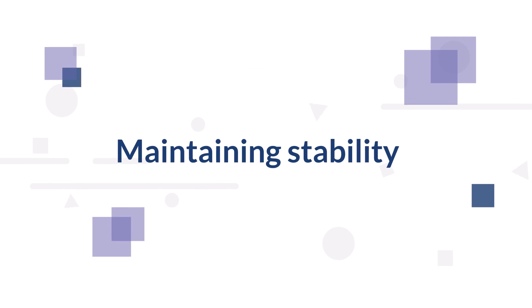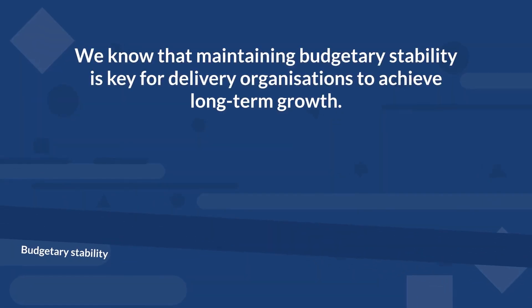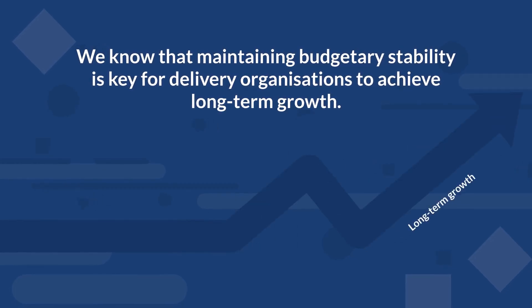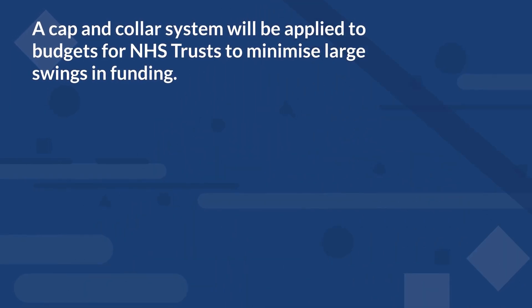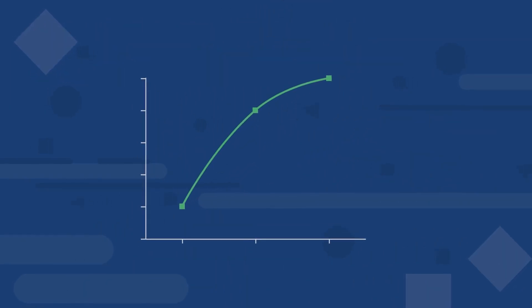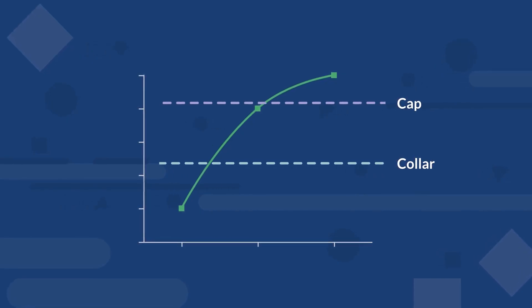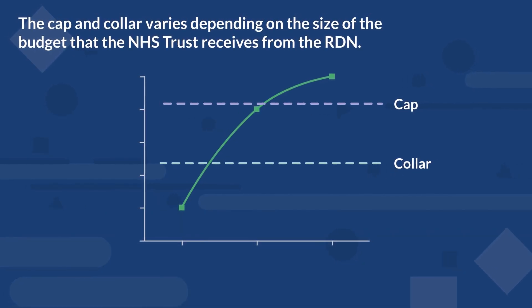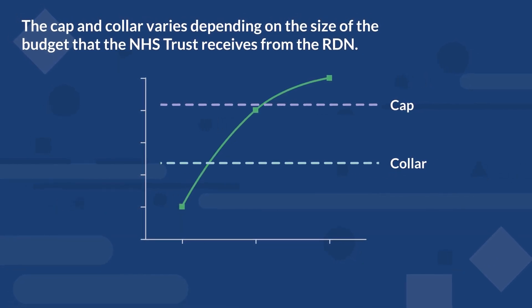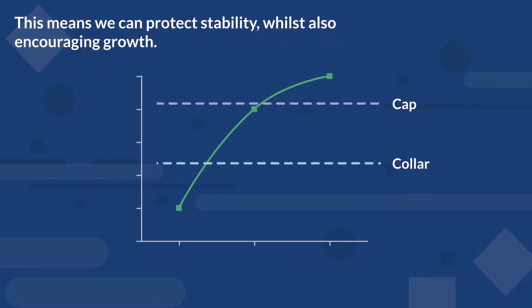Maintaining stability. We know that maintaining budgetary stability is key for delivery organisations to achieve long-term growth. A cap and collar system will be applied to budgets for NHS trusts to minimise large swings in funding. This will ensure that there is both an upper limit — a cap — and a lower limit — a collar — for any budget changes in a given year. The cap and collar varies depending on the size of the budget that the NHS trust receives from the RDN, meaning we can protect stability whilst also encouraging growth.